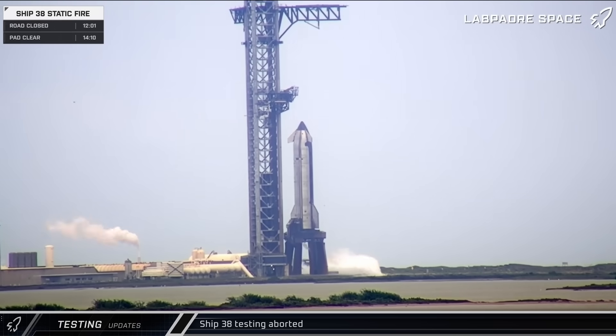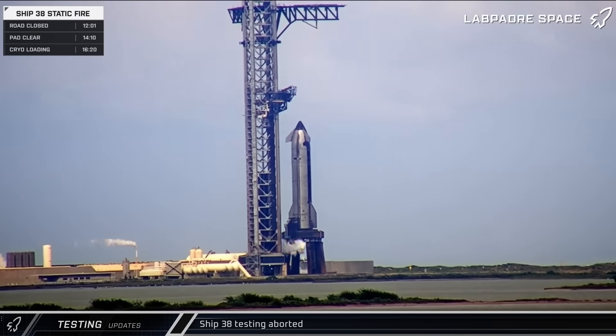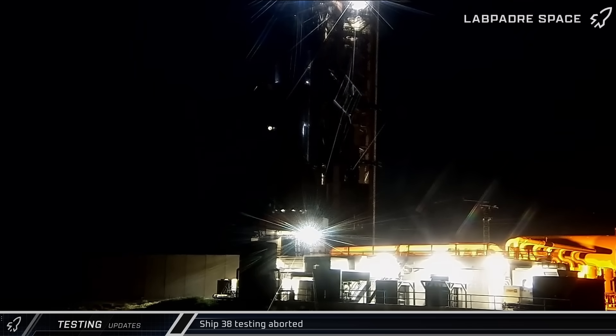Back at Pad 1, the orbital launch mount began venting to chill the propellant lines for loading, but after an on-again, off-again round of venting, propellant loading was aborted and testing was done for the day. The road was soon reopened and the chopsticks were lowered back down and closed around Ship 38.